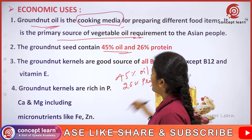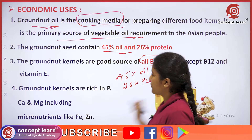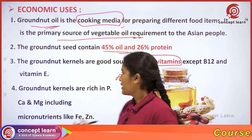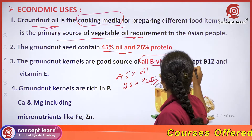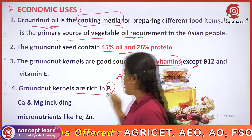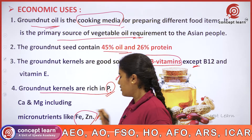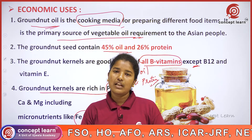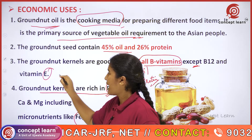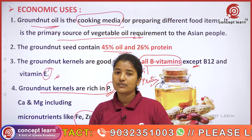Groundnut kernels are a good source of all B vitamins except B12, and also vitamin E. These groundnut kernels are also rich in phosphorus, calcium, and magnesium, including micronutrients like iron and zinc.